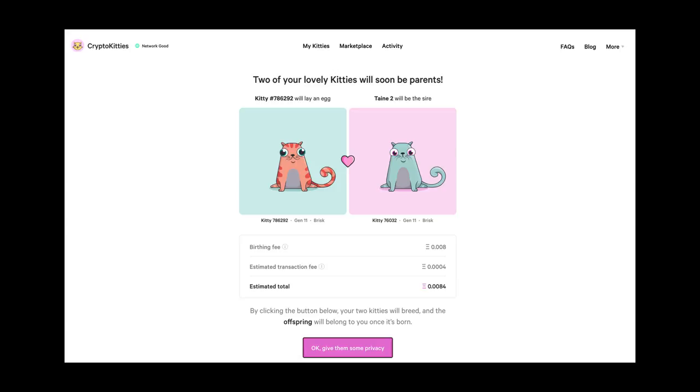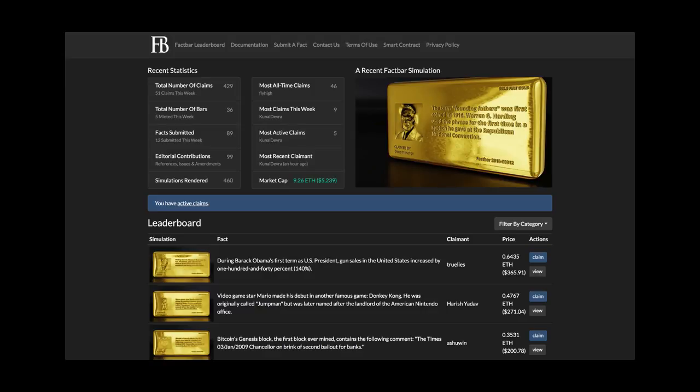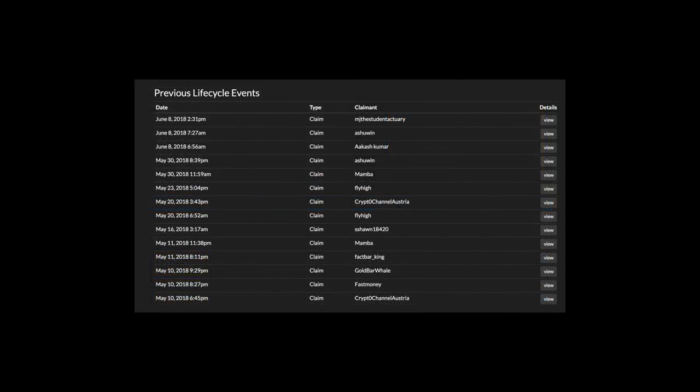We are still breeding our ones, which look very boring, hoping to get a weird crypto kitten which for some reason is worth more. I also want to give a little shout-out to this website called Fact Bar. What they're basically doing is like Crypto Kittens, but instead of buying a kitten on the blockchain, you're buying a fact on the blockchain. And they gave me one, so I'm very grateful for that.